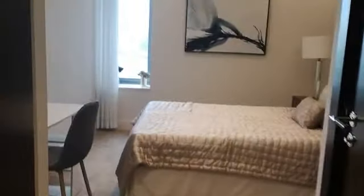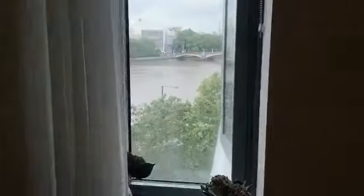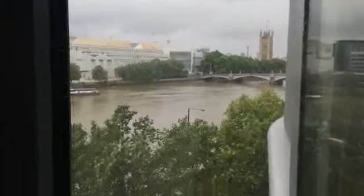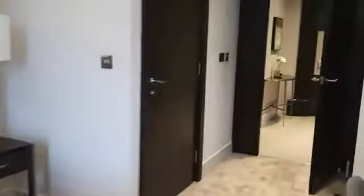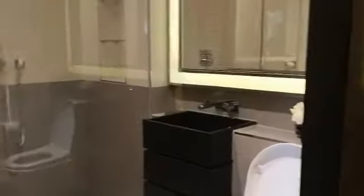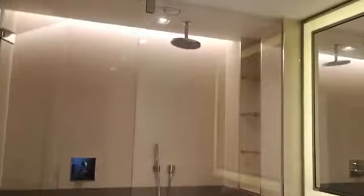Let's go into the second bedroom, which again has an ensuite. Again a double bedroom, and from the window, once again, we have the river view. Plenty of wardrobe space there, and a good-sized ensuite with a large walk-in shower.